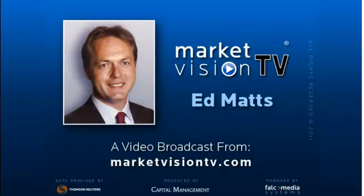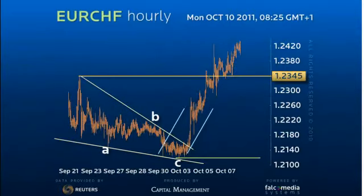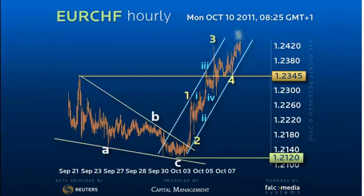Hello, and welcome to the shorter-term update on Euro-Swiss. Patience has been rewarded as Euro-Swiss has finally broken up in what we believe is the fifth leg of the rally from 1.2120 in the short term.